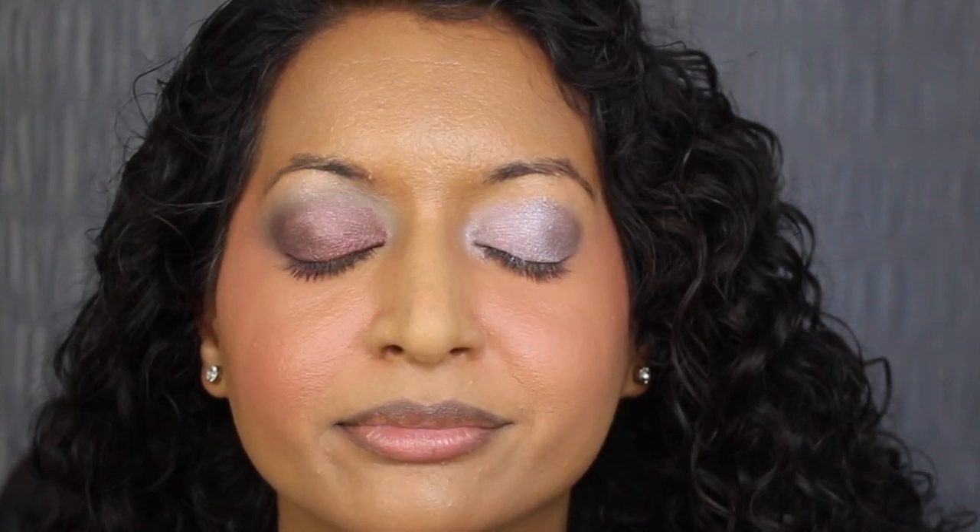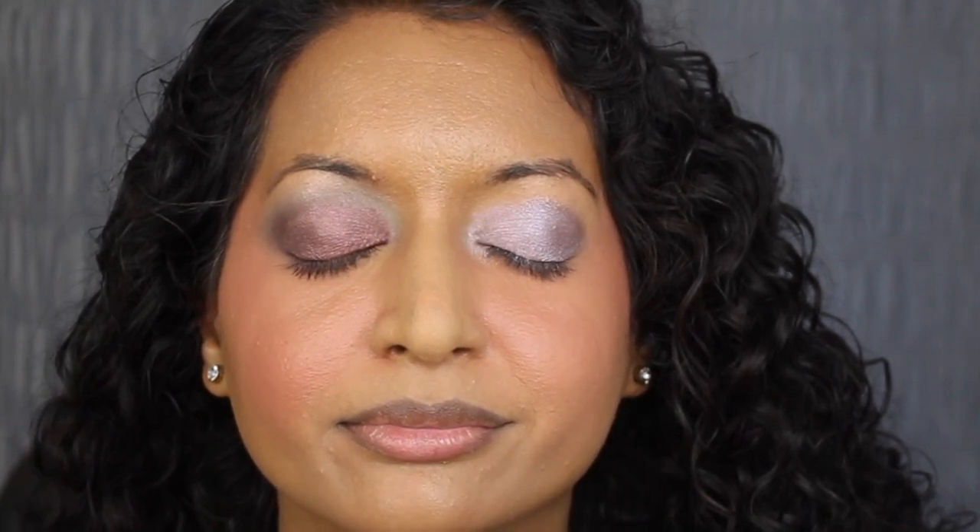I cleaned up the fallout underneath my eyes as best as I could. Here's how the eyeshadow turned out. For mascara, I'm going to apply the Maybelline The Falsies Surreal Mascara.